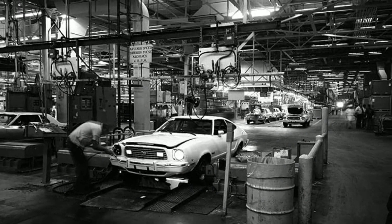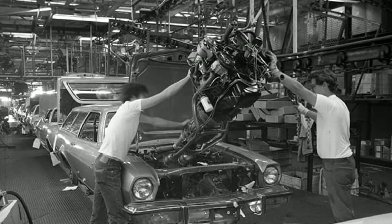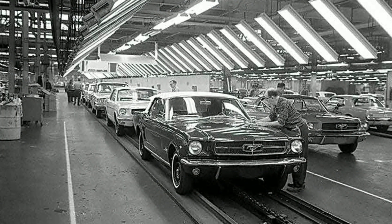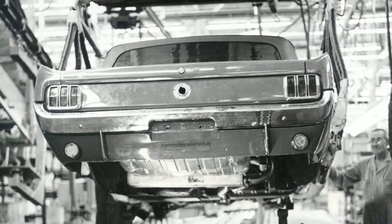Additionally, during those years, the United States saw an influx of small displacement models from Europe and Japan. These cars were quite comfortable and highly fuel-efficient, making them extremely relevant. Ford's leadership decided to embark on the development of such cars, inspired by the success of the corporation's European branches in this direction.